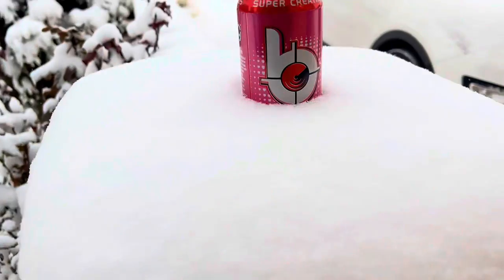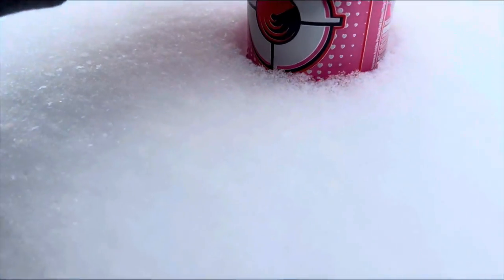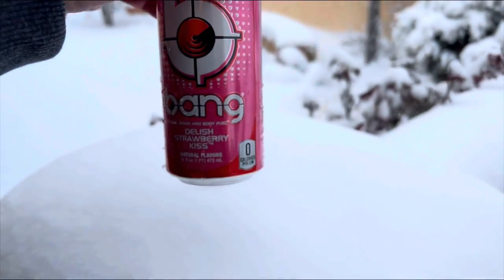One cool thing is you get built-in coolers everywhere when it's snowing. About three inches of snow on that Bang Energy.